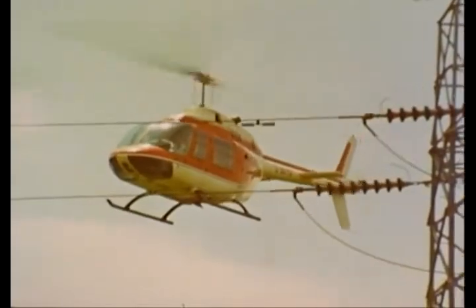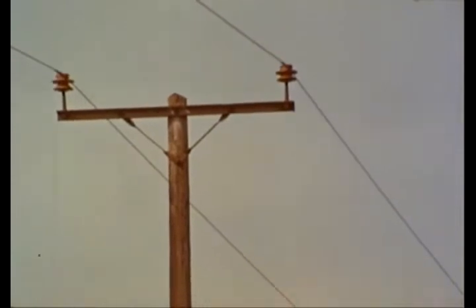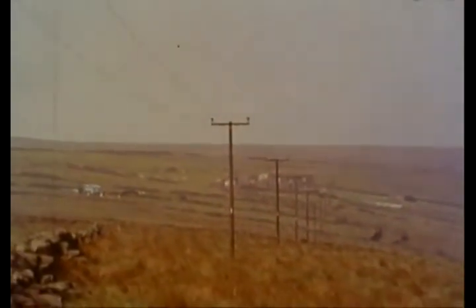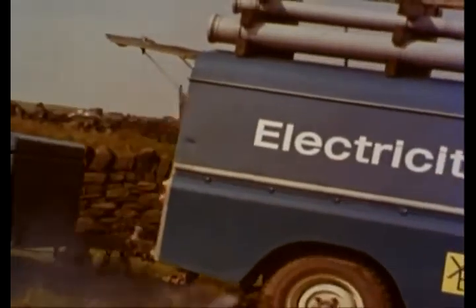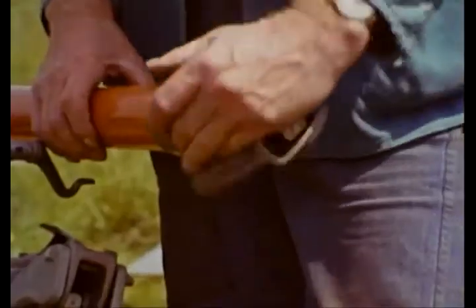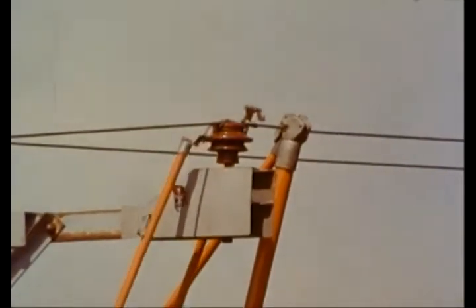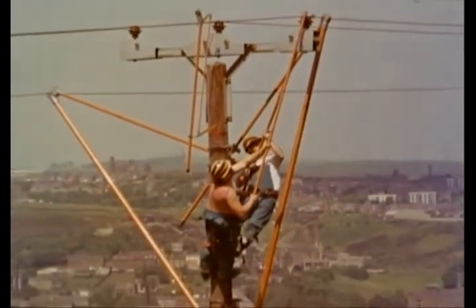One of the most important maintenance techniques is live line working. It's particularly important in rural areas, where single supply lines can't otherwise be checked or repaired without blacking out all the customers. On a farm, for instance, this might mean interrupting the milking or stopping agricultural machines. But if the work can be carried out with the line alive, there's no inconvenience to the customer. Special tools are used which insulate the linesman from the power. This line is alive, carrying 11,000 volts.